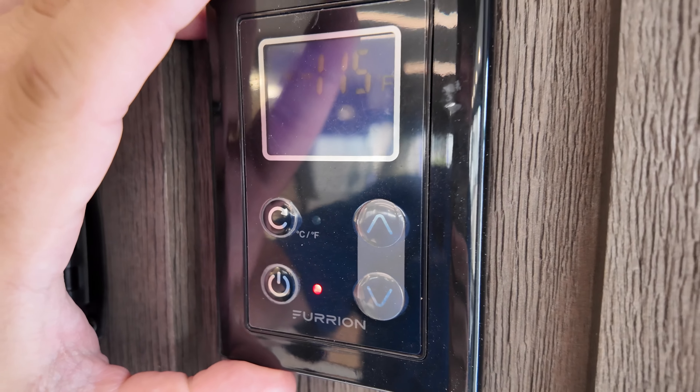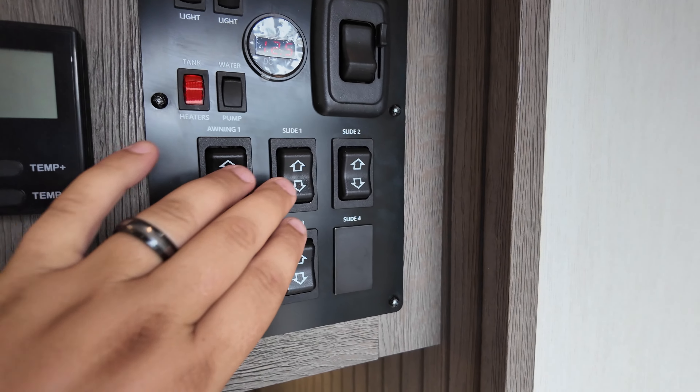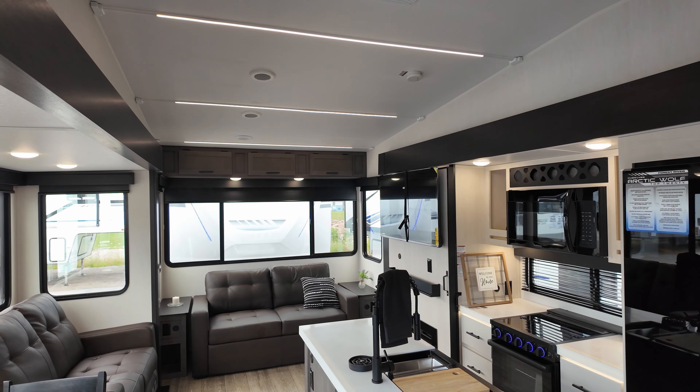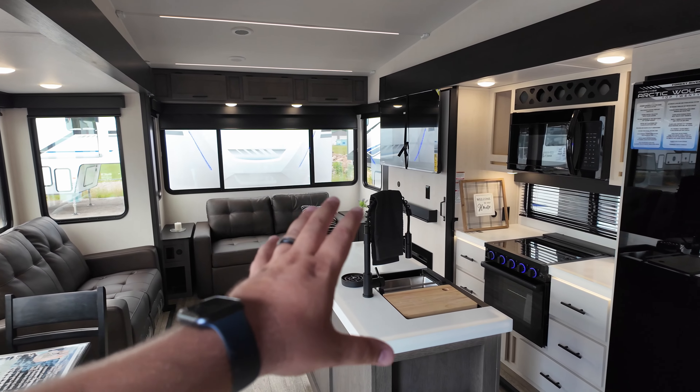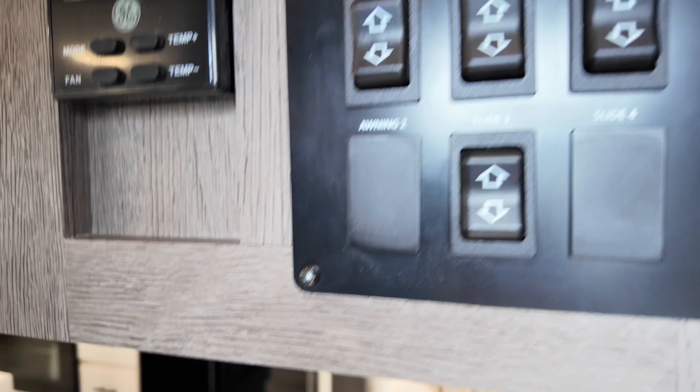On-demand tankless hot water heater along with your control panel — this is for your heat and AC, all your awnings and slide controls, along with living room lights. There's a dimmer right there, so if you want to sit down, snuggle up, and watch a movie, you can dim it down and set the mood.